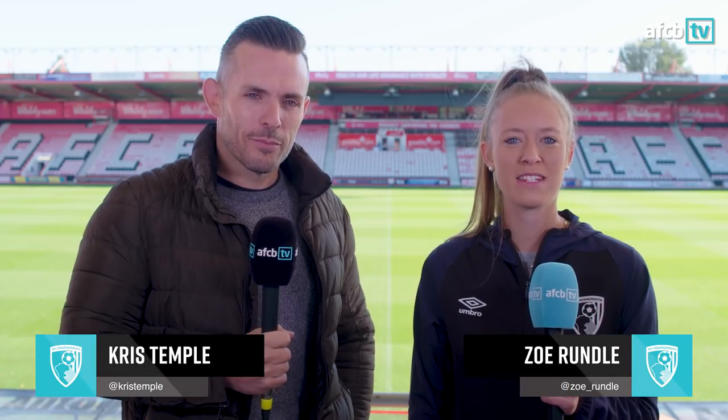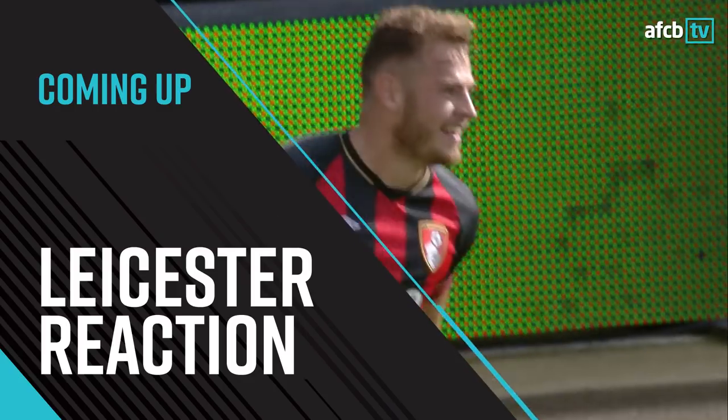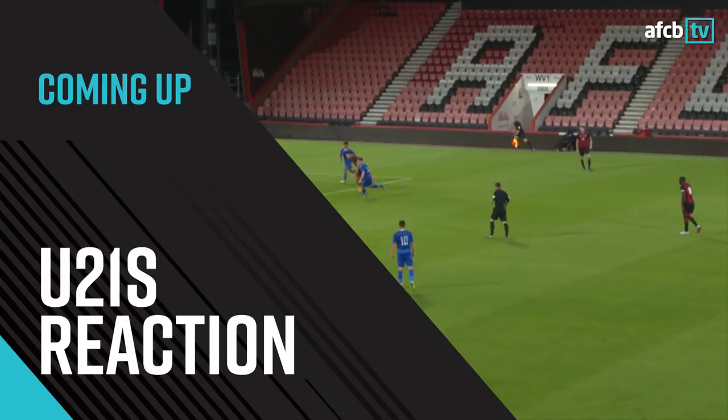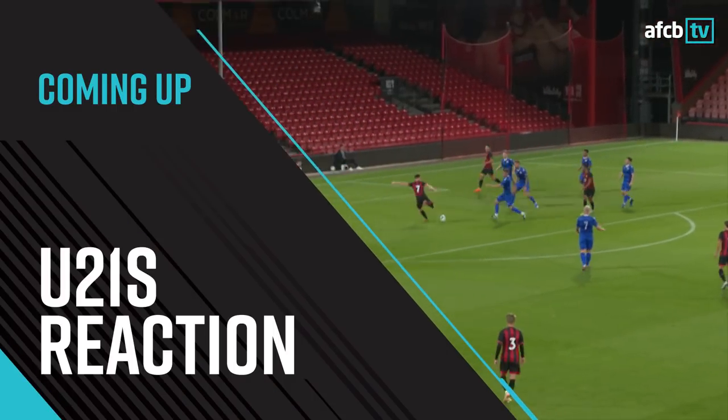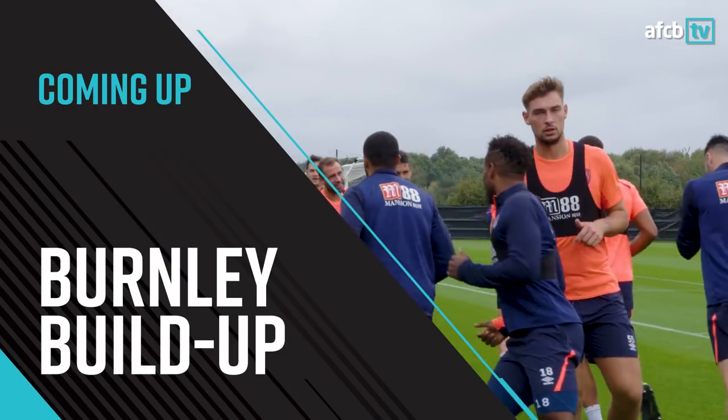Hello and welcome to week six of the AFCB TV preview show. Once again I'm joined by matchday commentator Chris Temple, and it's been a busy week here at Vitality Stadium. Coming up on this week's show we look back at last weekend's 4-2 win over Leicester City, discuss the under-21s Hampshire Senior Cup victory on Tuesday night, and preview the weekend's game against Burnley as well as next week's game against Blackburn Rovers. But first, let's take a look at the short highlights.